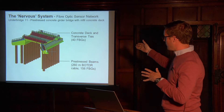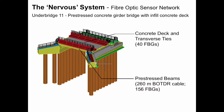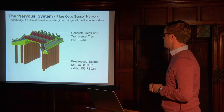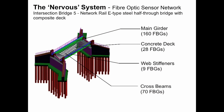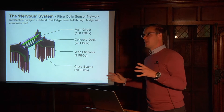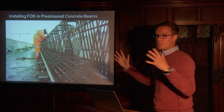For Bridge 11, covering the concrete deck and some of the transverse ties, we have over 40 FBGs, and in the pre-stress beams we have both distributed BOTDR and FBG point sensors. The next bridge, Intersection Bridge 5, is a steel half-through bridge, slightly longer in span. It's mainly instrumented with FBG sensors on the main girders, concrete deck, web stiffeners, and cross beams — with over 200 FBGs. Both bridges represent a first in being instrumented in such detail.